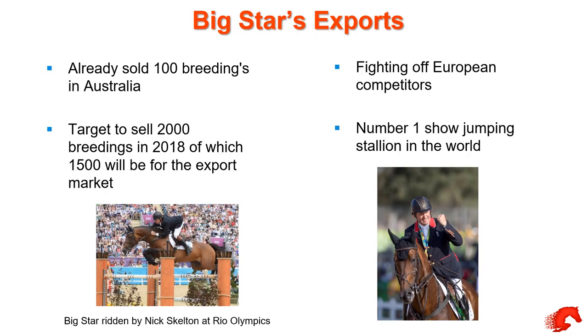We're very lucky to have an array of stallions here. One of the main ones at the moment is a stallion called Big Star — he won the individual gold at the Rio Olympics with Nick Skelton and also won the team gold at London. He's one of the only stallions to win a double gold medal at two Olympics. We sold nearly 1.2 million pounds worth of his semen last year. We've had to fight off the Europeans who've been trying to get the stallion over there.